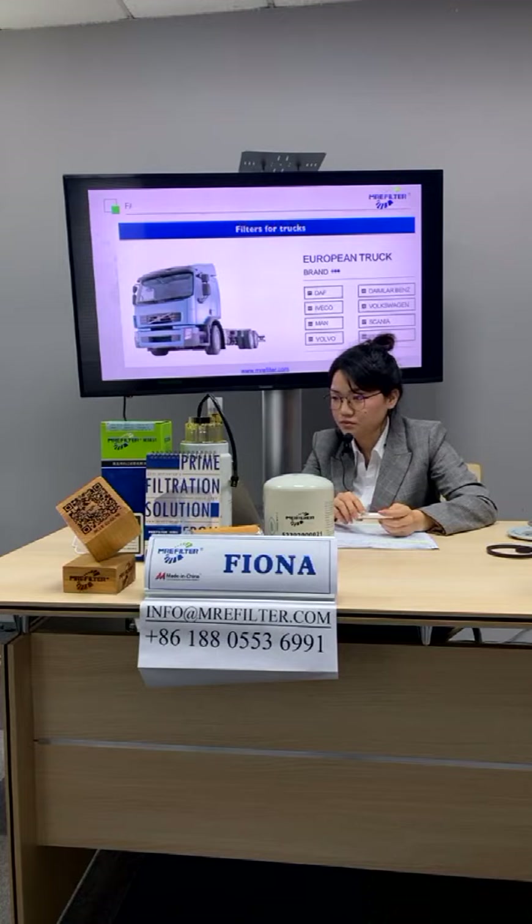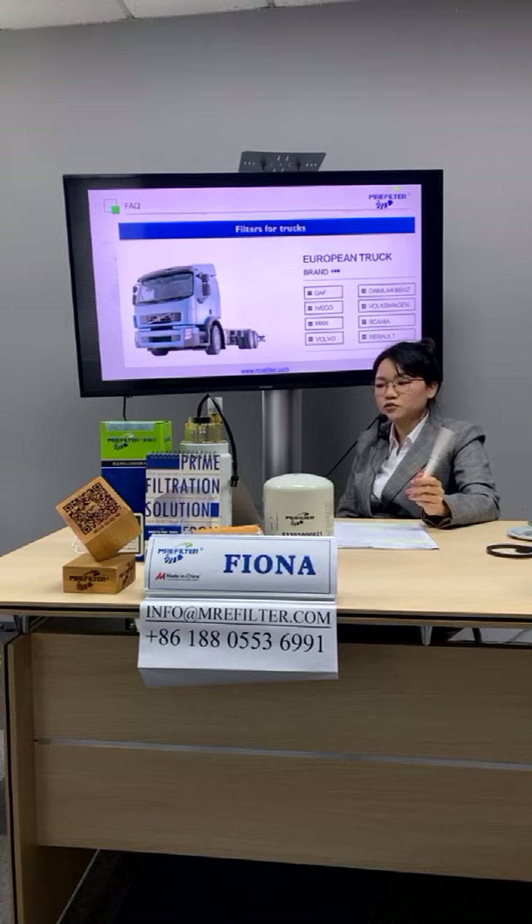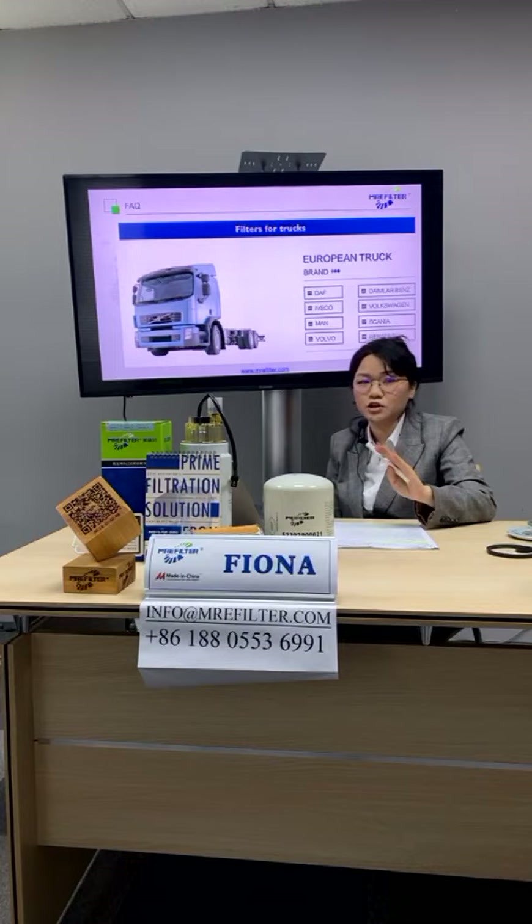This is our application range. Our filters are used in trucks — for European trucks like DAF, Daimler-Benz, IVECO, Volkswagen, MAN, Scania, Volvo, Renault, and so on. These are just examples of our main application lines.